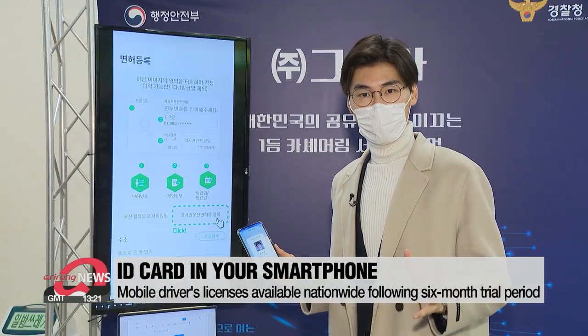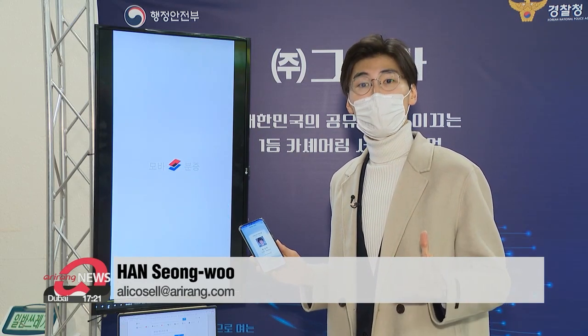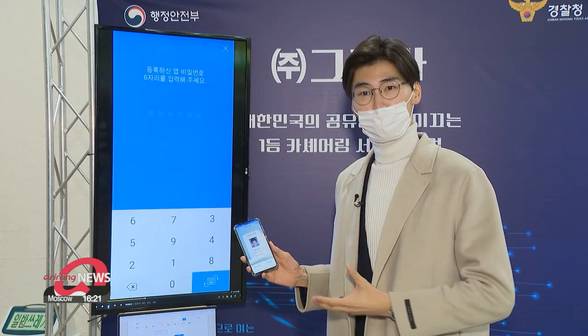It's a mobile driver's license, so not only can I prove I'm of legal age to buy drinks, I can also prove that I'm legally qualified to rent a car and drive.